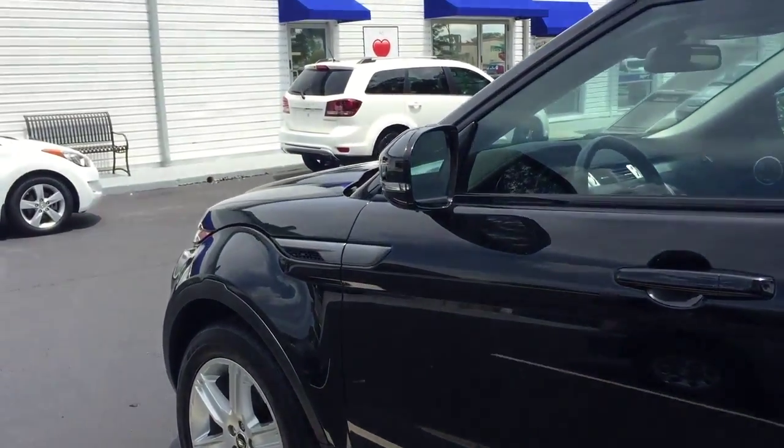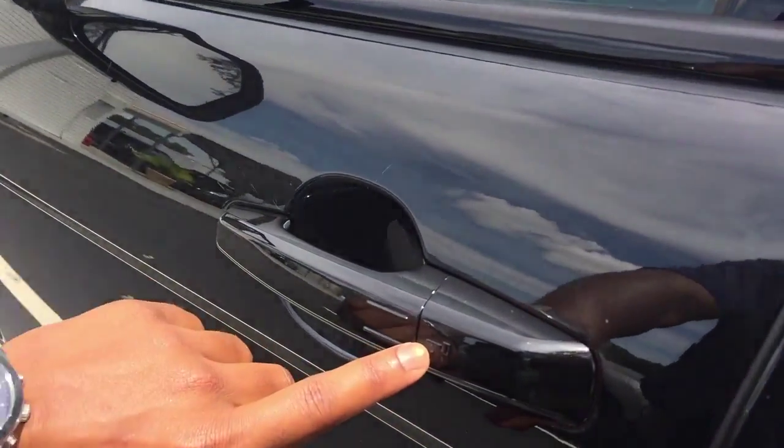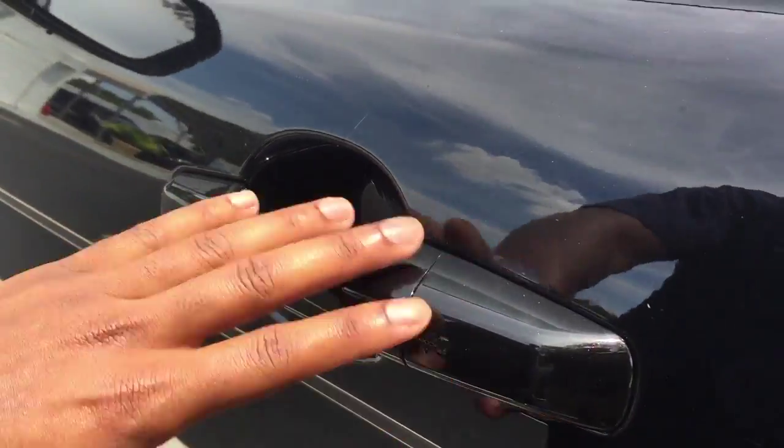Let's take a look at inside the car. A couple key features — on the outside of the car, you can see it comes with keyless entry on the outside, which is great.